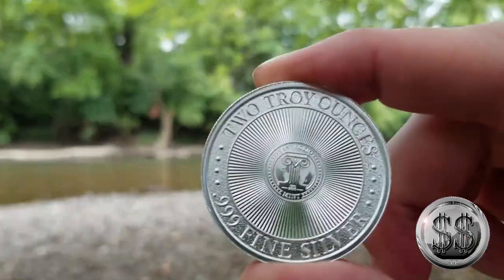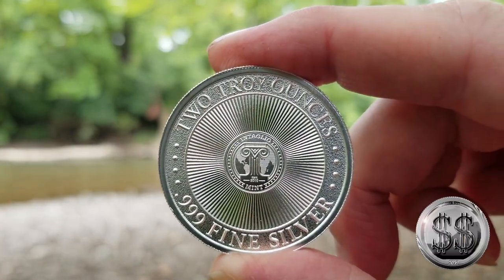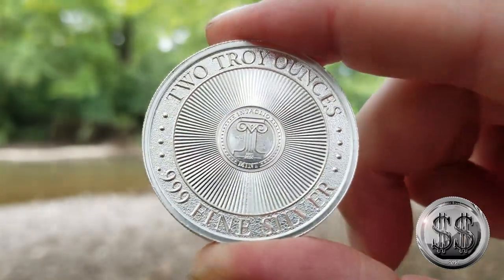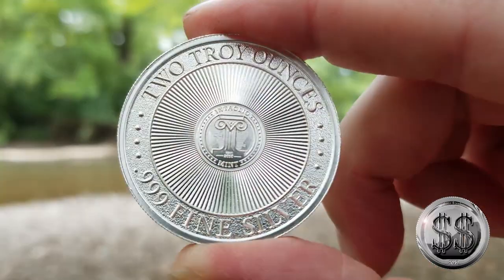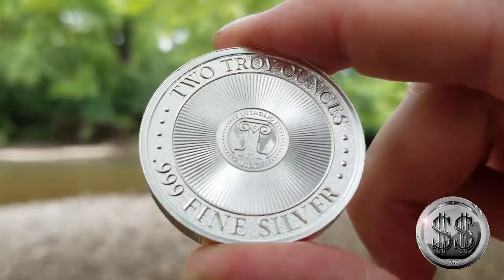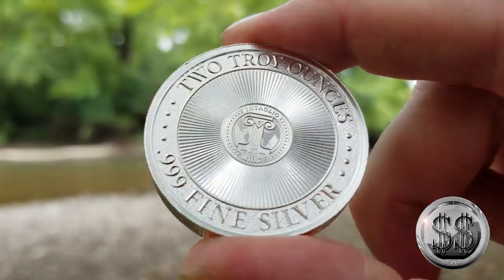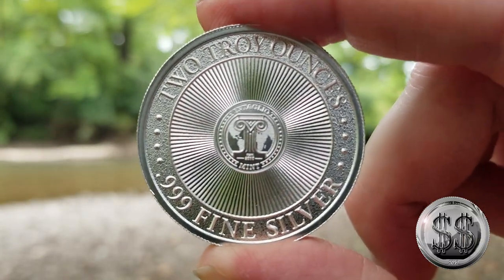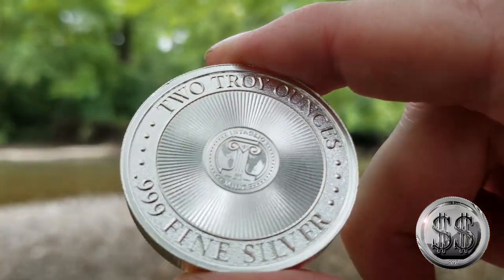Of course there's another two-ounce round from the Intaglio Mint — they do very fine work as you know. I've got other rounds by them too, the Mercury high-relief ones, and this one is another high-relief one. Love these rounds.